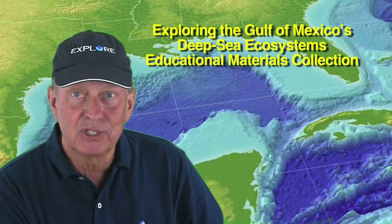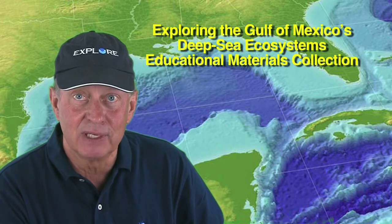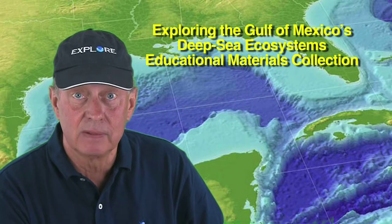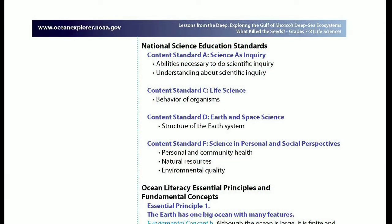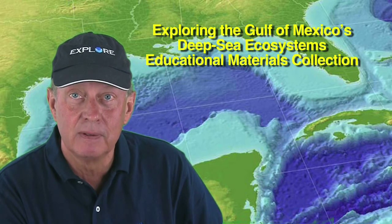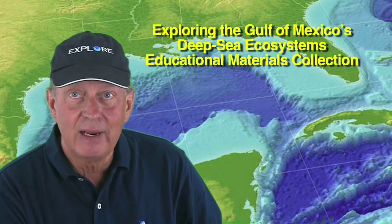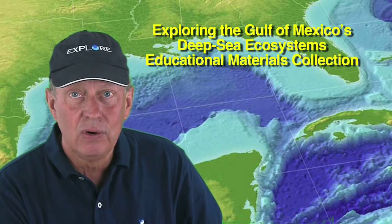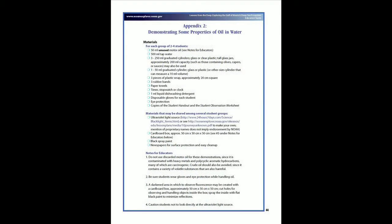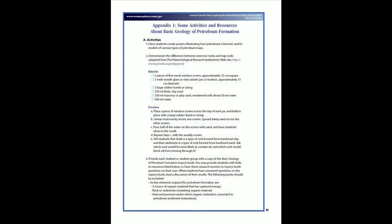As is the case with most Ocean Explorer lessons, there are many opportunities for cross-curricular activities that include language arts, social studies, fine arts, and mathematics, as well as the natural sciences. Each lesson in the collection is correlated with national science education standards and also with the ocean literacy essential principles and fundamental concepts. These correlations indicate that an educator may use the information in the lesson as a context or a point of departure for addressing those standards. Two appendices at the end of the Educator's Guide offer ideas for activities to demonstrate some properties of oil and water and some of the basic geological concepts about petroleum formation.